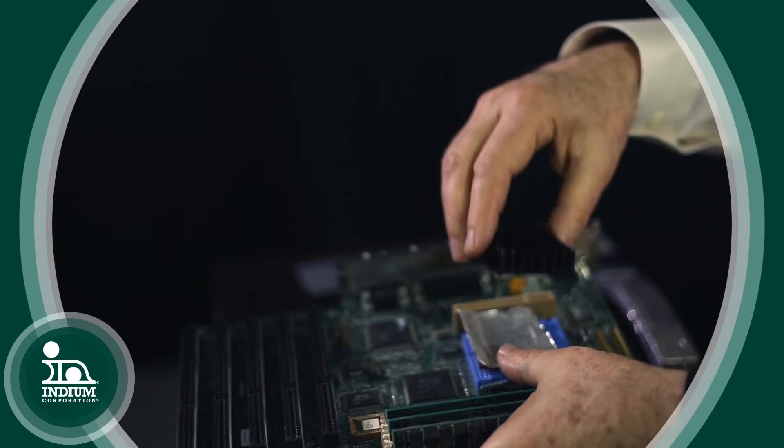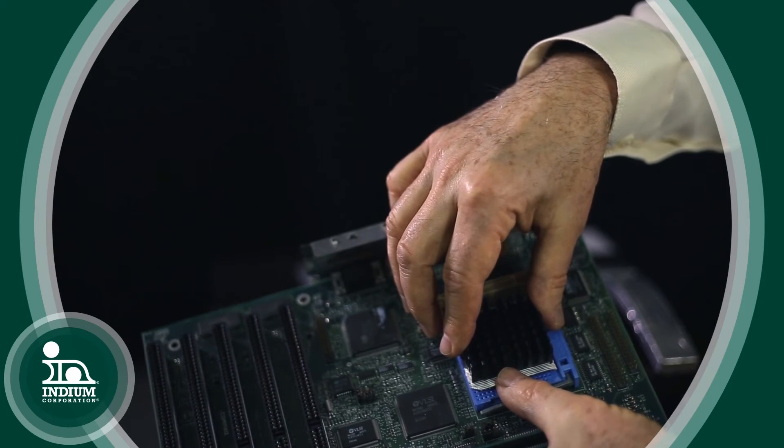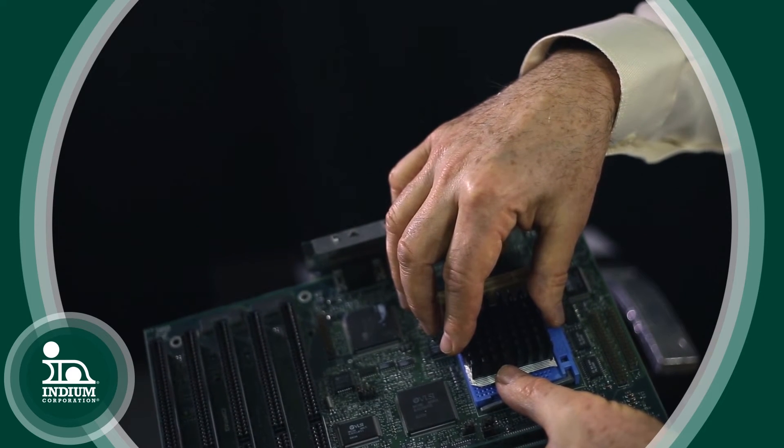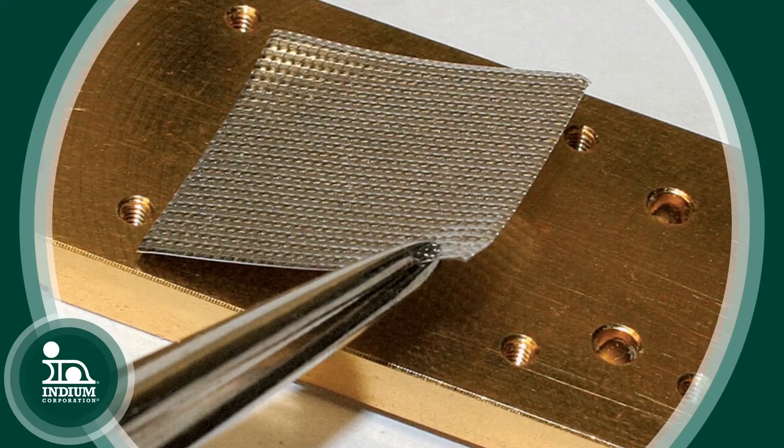Thermal grease is really a poor conductor — it has poor mechanical properties and can ooze out. One of the more modern developments has been using what is called thermal interface material, where you take some indium or an indium alloy and put it between the semiconductor and the heat fins. You just apply mechanical pressure, and the indium alloy, being a very soft material, will flow into all the little cracks and crevices and make a very effective thermal path for getting the heat out of the semiconductor.